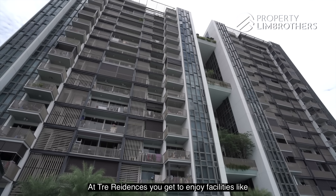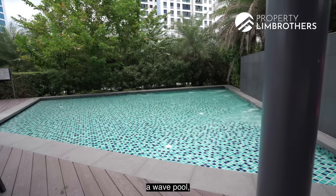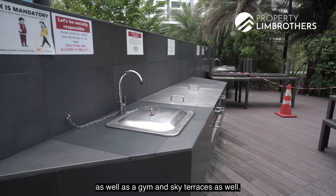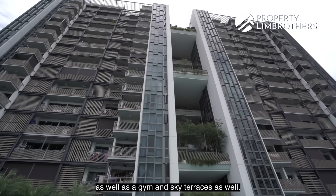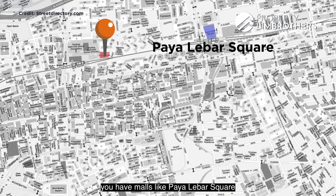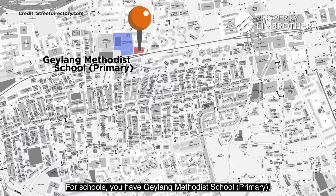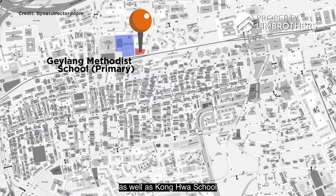At Trey Residences, you get to enjoy facilities like a 40-metre lap pool, a wave pool, floating lounges, a barbecue bay, a gym, and sky terraces. For amenities in the area, you have malls like Paya Lebar Square, 1KM, and Kallang Wave Mall. For schools, you have Geylang Methodist School Primary as well as Guanghua School.